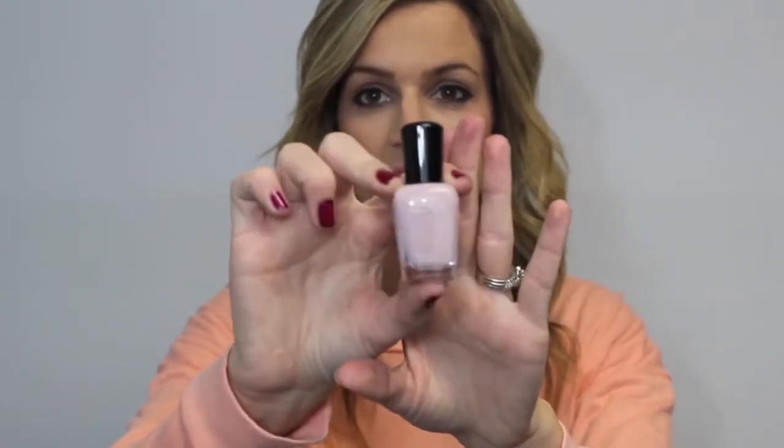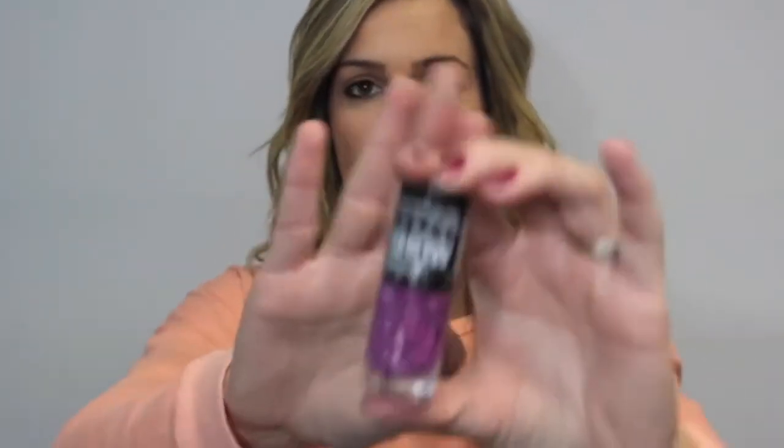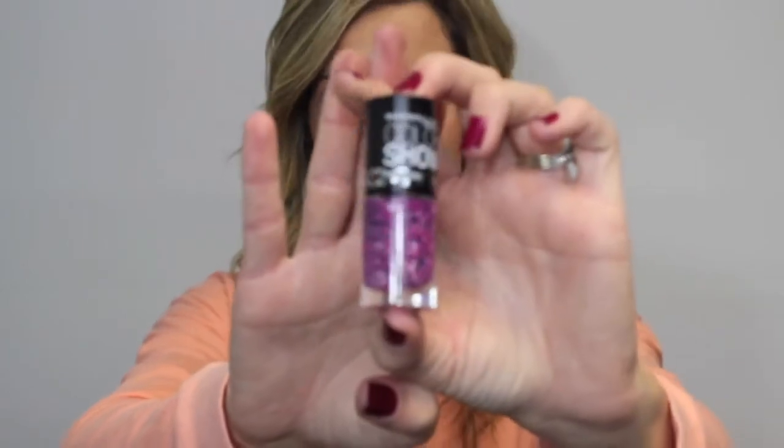The Zoya Portia is like a milky pink color, so I thought that was really pretty. And then the last nail polish I got was the Maybelline Color Show Polka Dots in the color Pretty in Polka. I just thought this was different — I don't have anything like this in my collection, so I'm excited to see how this looks on your nails.